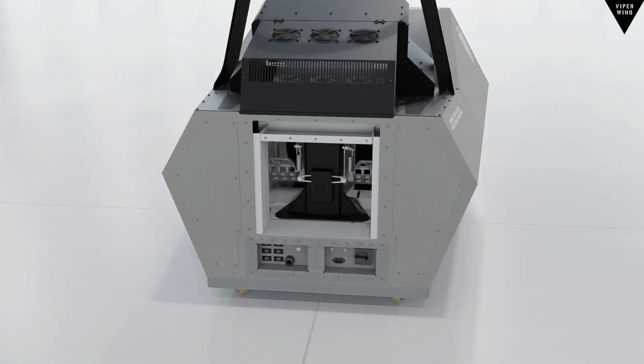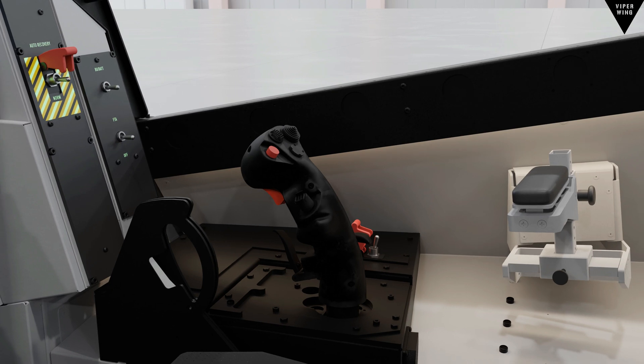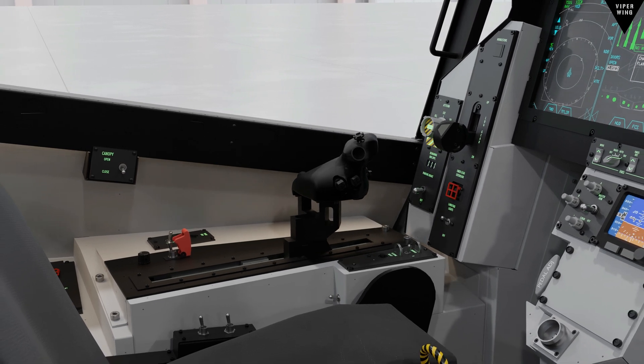Electrically adjustable rudder pedals, replicated stick and throttle grips, with realistic horizontal travel of the throttle mechanism.